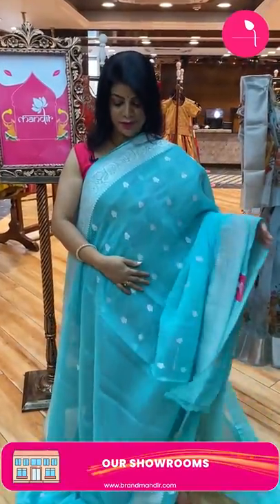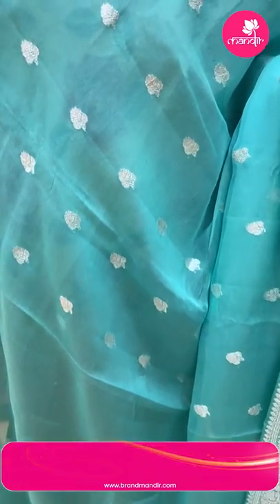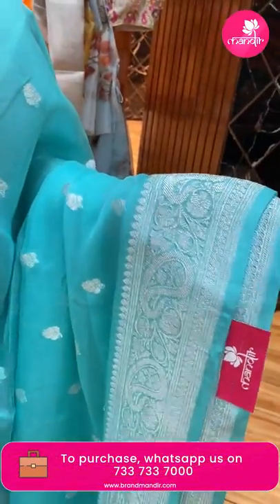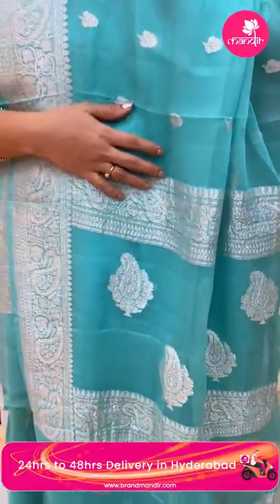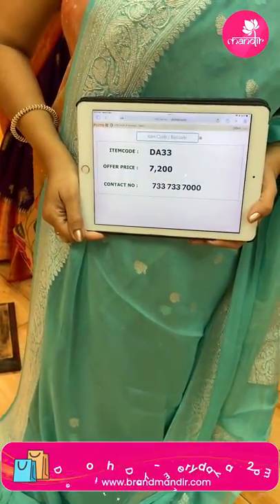Next saree — a beautiful blue chiffon georgette Banarasi. Very subtle blue, nice color combination. All-over silver floral buttas. Border with paisleys and floral vines. Pallu with paisley buttas and floral vines borders. Blouse self plain with border. Saree pricing: 7200, code DA33. Dear pretty ladies, don't miss the 10 PM live — exclusive bridal sarees till the 12th of this month.